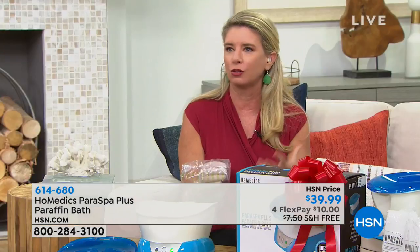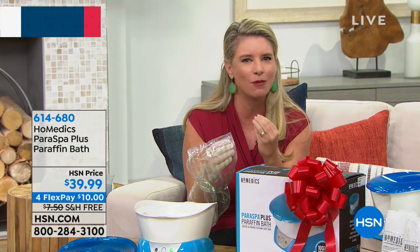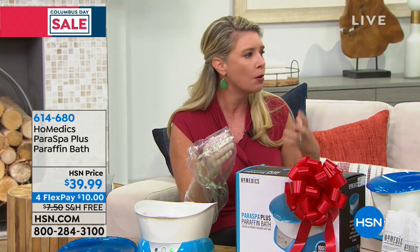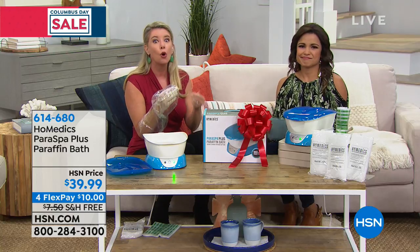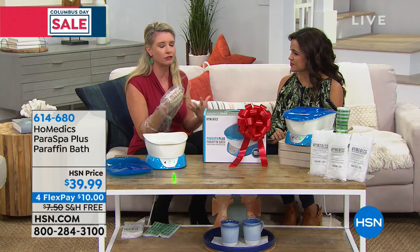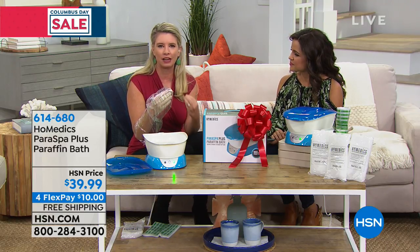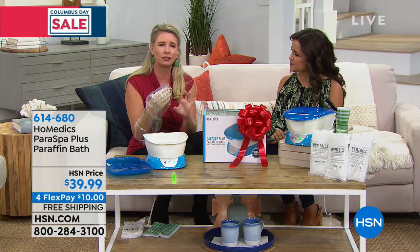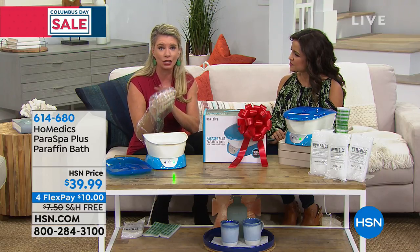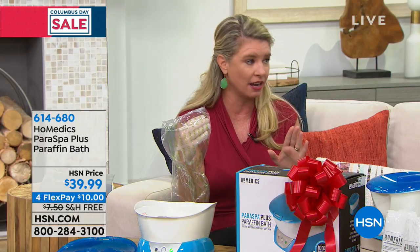Now I can just sit back with my glass of wine or cup of coffee and get that penetrating moisturization, that deep moisturization. A lot of times when our hands get cold in winter and start to crack, we layer lotion after lotion — that's a reactive treatment. This is the proactive treatment for dry skin, muscle aches, and aching joints. And it's not just for your hands — you can use it on your elbows and your feet as well.